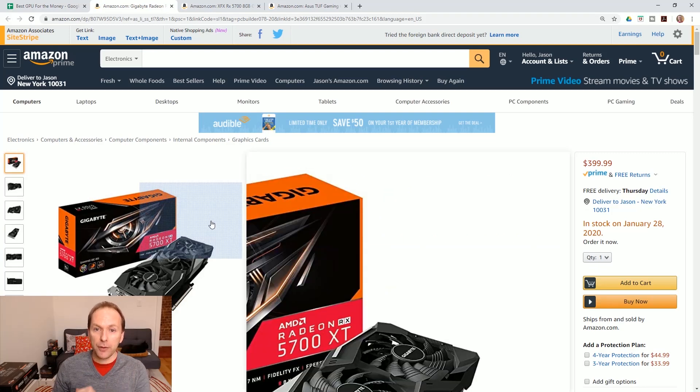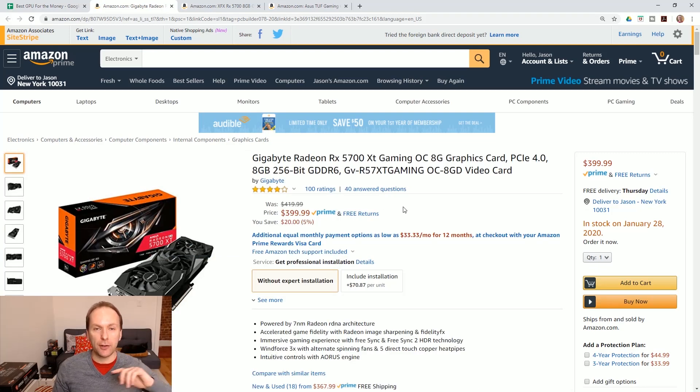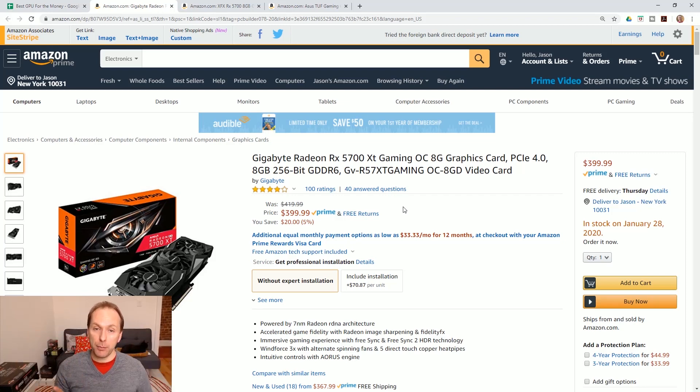A couple of these cards you absolutely do not want to buy under any circumstance. The 3-fan Asus one is one of them, though they have fixed some of the other cards. Get a card by Sapphire — or the Gigabyte I'm showing you right now is another good card. Make sure you get one of the good cards. I'm going to have links in the description below.